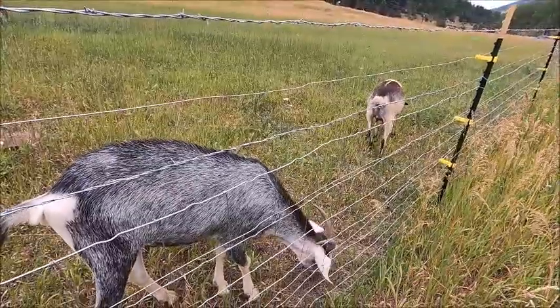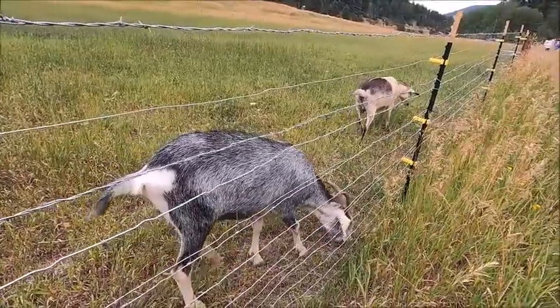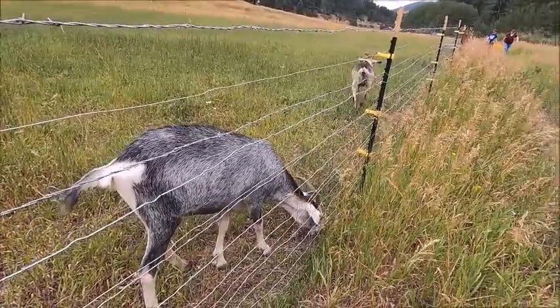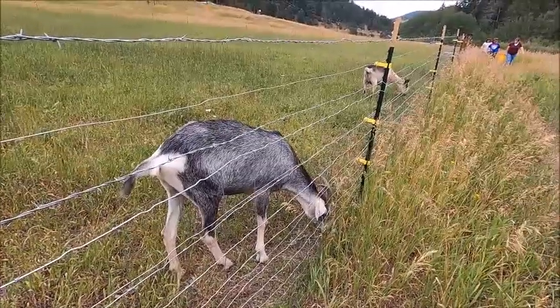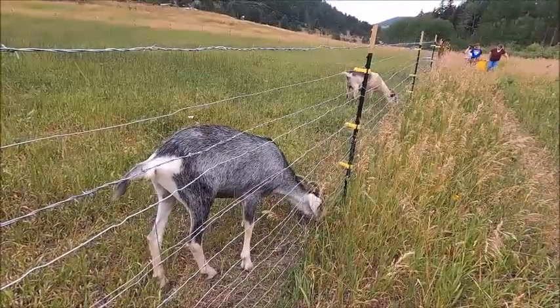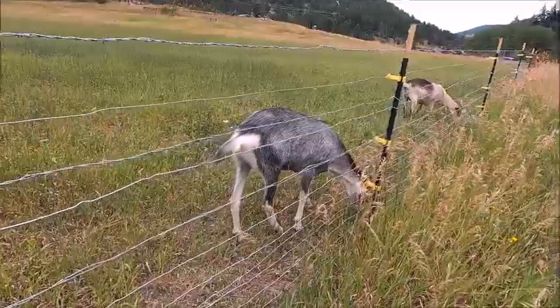Quick update on our goats — they're pretty much doing the same as always, hanging out in their pasture. The good news is that since we did our last fence update from last year, they have not gotten out once. They haven't gotten out a single time this season, which is a really good thing.